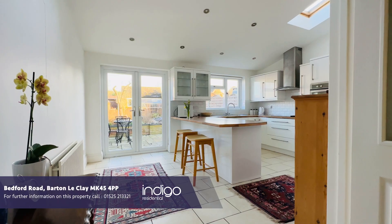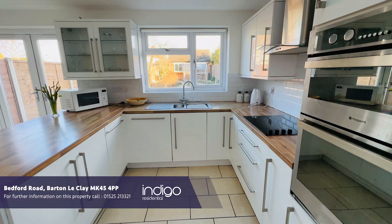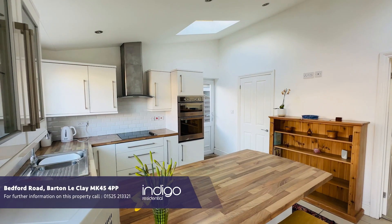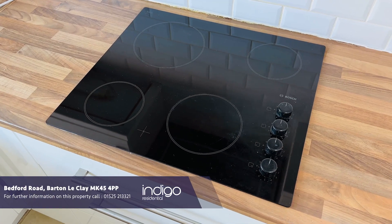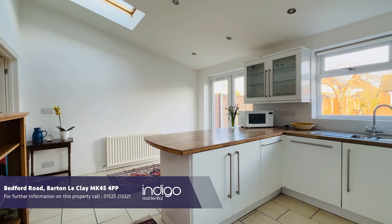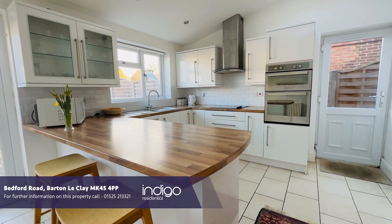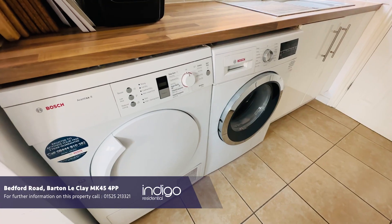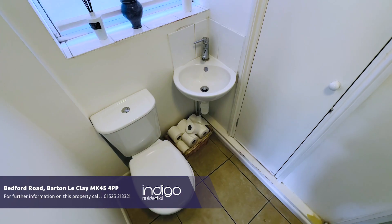Double doors take you into the extended kitchen diner which has a breakfast bar, multiple wall and base units, integral dishwasher, oven, hob and extractor, and there's French doors onto the rear patio. There is also a utility room housing a fridge freezer and a washing machine with a downstairs shower room.